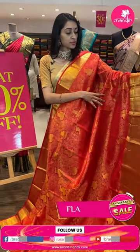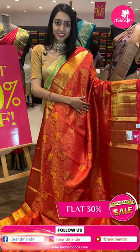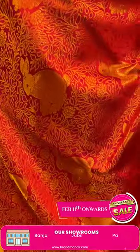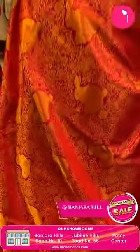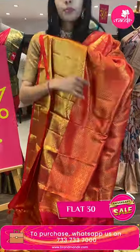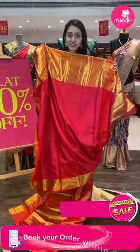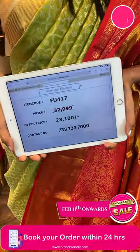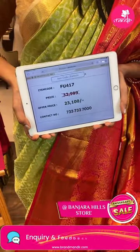Coming to this pretty one — lovely royal color, just have a closer look. Peach color combination saree body with florals and rabbit figures in golden zari. Coming to the border — zigzag lines, florals and beautiful jal. This is the lovely pallu — beautiful brocade pallu in golden zari. Lovely blouse in self color combination. Item code FU417, sale price ₹23,100 rupees only.